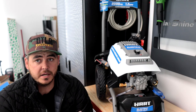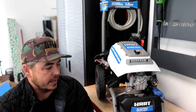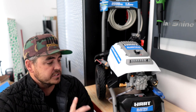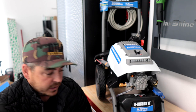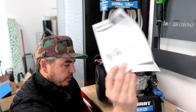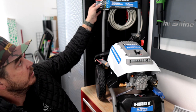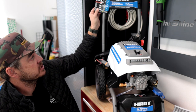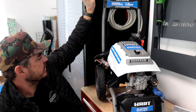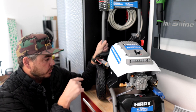I went ahead and unboxed it and assembled the machine — it's super easy to assemble. I just wanted to go over some of the components really quickly. First off, you have a little instruction manual and owner's manual. This thing comes with a three-year limited warranty, and hanging on the handle you also have a nozzle selection guide with some basic quick start instructions.